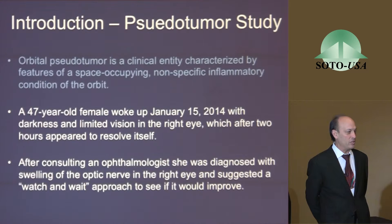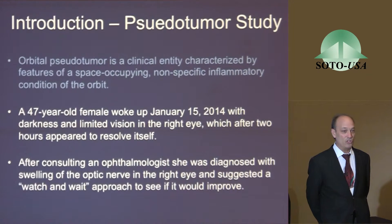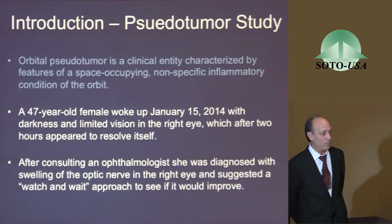She was approximately a six-week case. I saw her last week for the first time since December, and she's still fine. She went asymptomatic after six weeks and is doing quite well. She still has a lot of stress in her life, but she's able to manage it now.